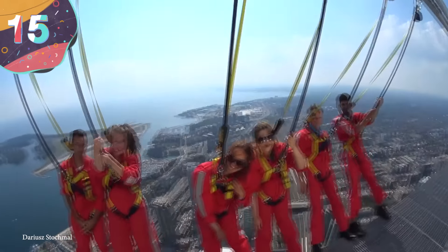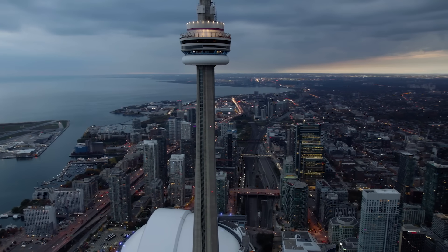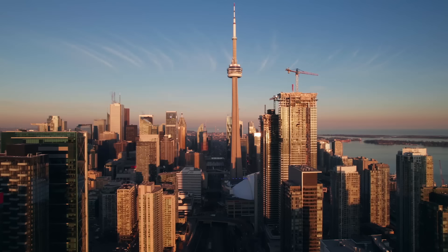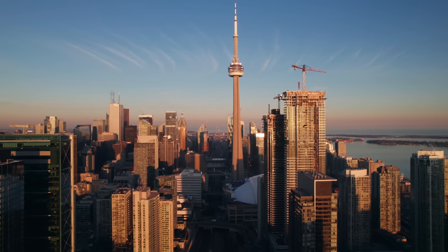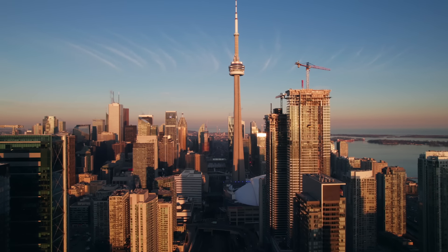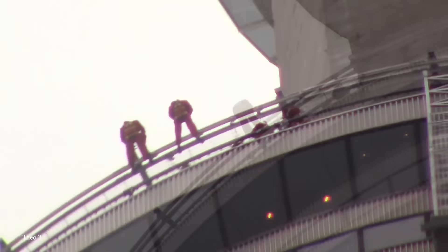Let's begin with number 15, the CN Tower Edge Walk in Canada. The CN Tower in Toronto, Canada was, for 32 years after being built in 1975, the tallest freestanding structure in the world. While it no longer holds this record, it's still an incredible building and attracts people from all over the world for the amazing views. In an attempt to cater to some thrill-seekers, a new feature was added in 2011, which is sure to push you to the limit. It's known as the CN Tower Edge Walk.